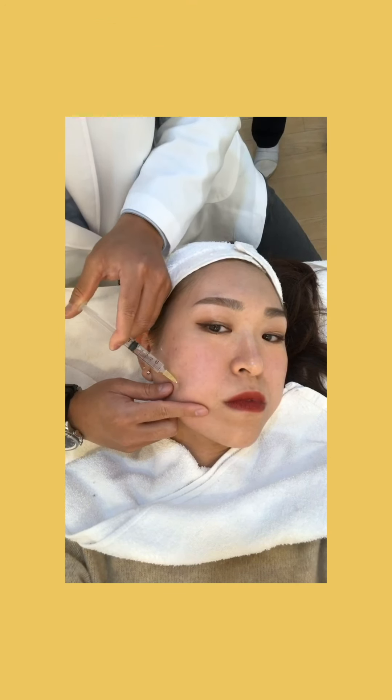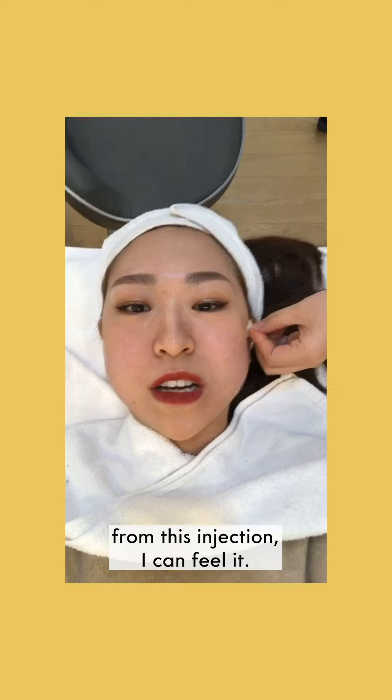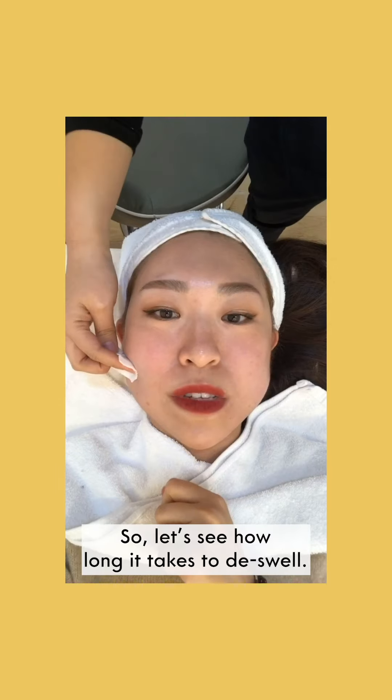That was pretty painless, but as you can see I think I am swelling up from the sculpting injection. I can feel it, but it's not extremely painful. Let's see how long it takes to de-swell.